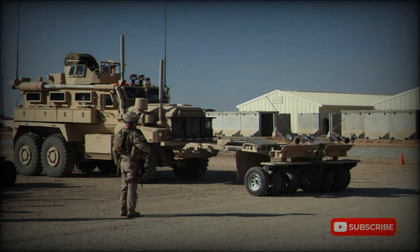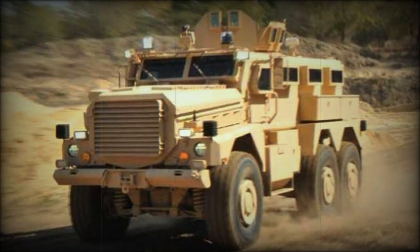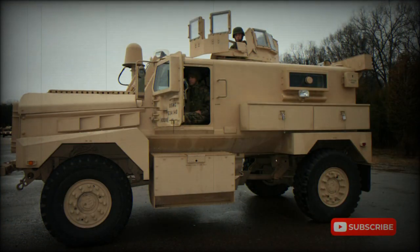The Cougar MRP provides protection against direct fire, mines, improvised explosive devices, and RPG rockets. The 4x4 variant is a Category 1 and the 6x6 variant a Category 2 vehicle. The Cougar MRP has a V-shaped hull that extends to the engine bay, designed to direct the blast away from the vehicle.